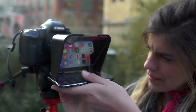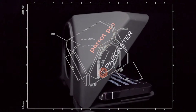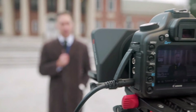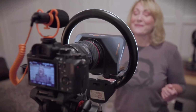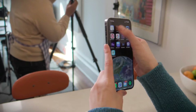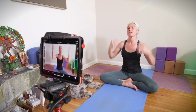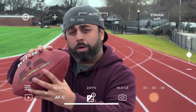Ideal for content creators, bloggers, educators, and aspiring filmmakers. Enables high-quality video capture and improved audio for professional results. Portable and lightweight, making it perfect for on-the-go filmmaking. Offers multiple accessory options for customization and expansion. Enhances creativity and elevates your video content to the next level.